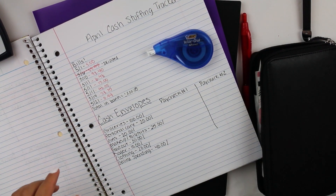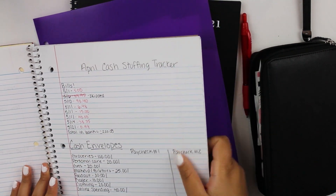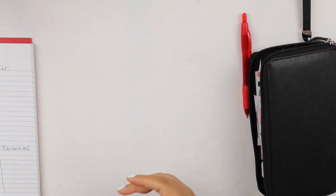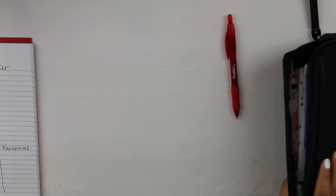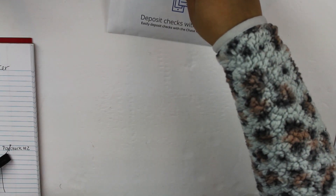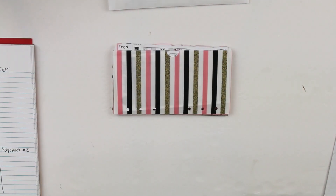My cash envelopes are all set up. I decided to just go ahead and do these and then I'll do my sinking funds. Let's go ahead and get my cash envelopes out as well as the cash.